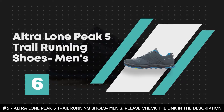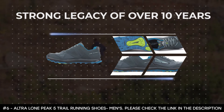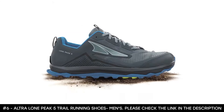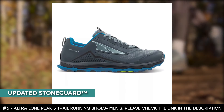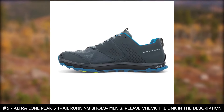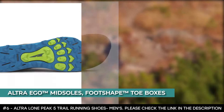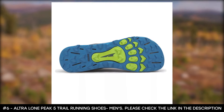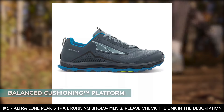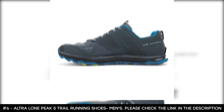Number six: Ultra Lone Peak 5 Trail Running Shoes Men's. The Ultra Lone Peak 5 has a strong legacy of over ten years, making durable and more responsive shoes. It features an updated stone guard for more protection from rocks underfoot, laser-cut holes on the uppers for quick drainage after water crossings, Ultra Ego midsoles for a soft feel, and foot-shape toe boxes for room and comfort. These shoes offer a balanced cushioning platform that places heels and forefeet at the same distance from the ground for low-impact landings.